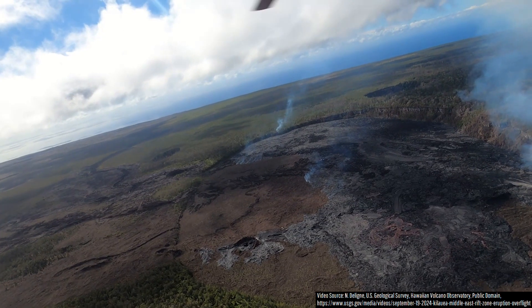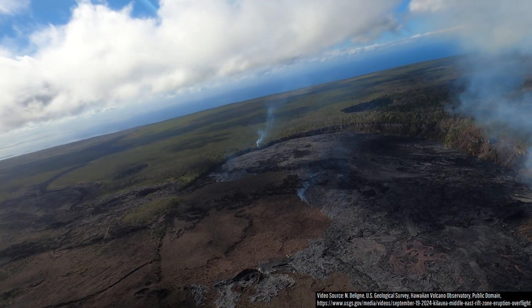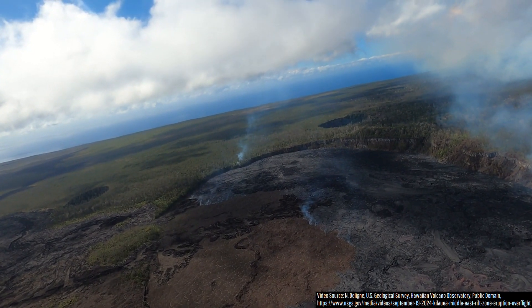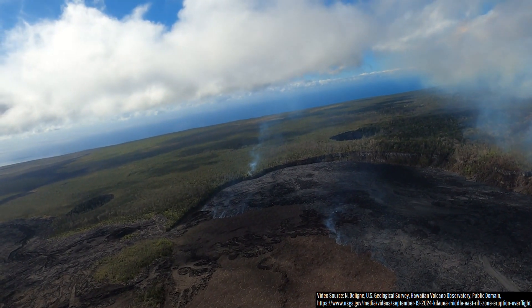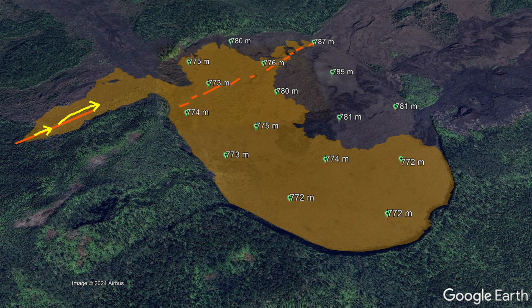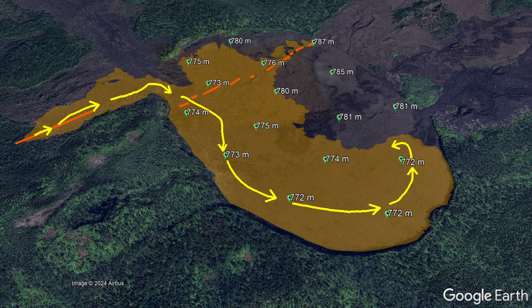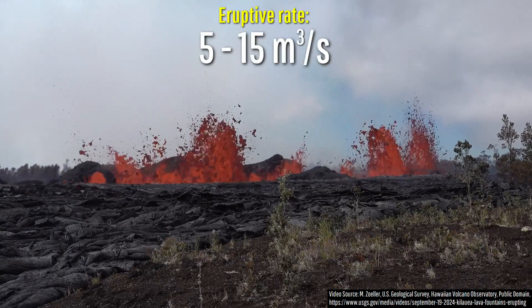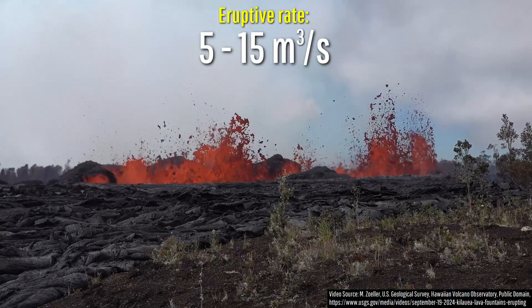Back to the ongoing eruption, lava has continued to rapidly cover slightly more than two thirds of the Napao pit crater, almost entirely covering its southern third during the last 24 hours. Molten rock is still flowing in this direction as it marks the lowest topographic point on the crater floor.